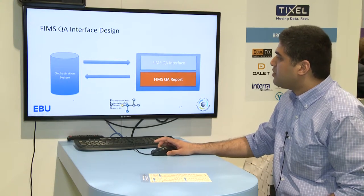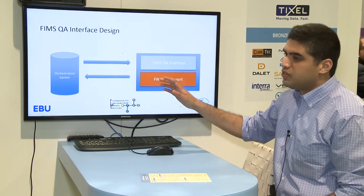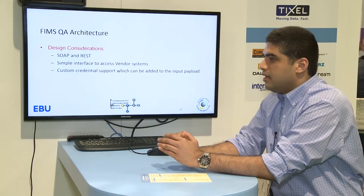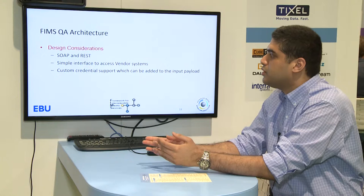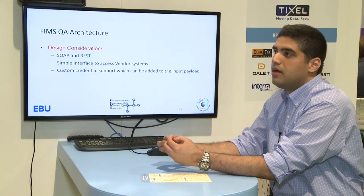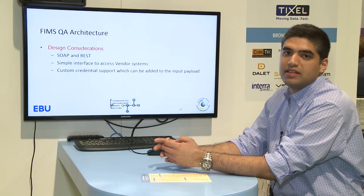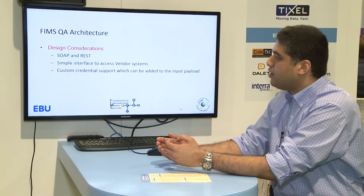For interface design, there will be an orchestration system that provides the FIMS profile, and the FIMS QA interface will output the FIMS report. This will use a polling model. We are planning to implement the API using both SOAP and REST to cover most software architectures in the industry. We want a simple interface for the vendor system so it gets adopted easily. We are also planning to provide custom credentials to support authentication requirements.